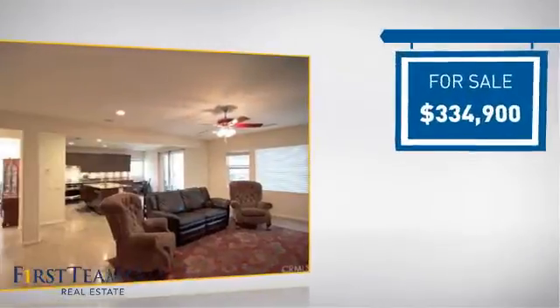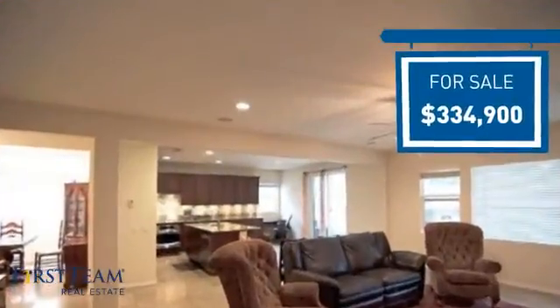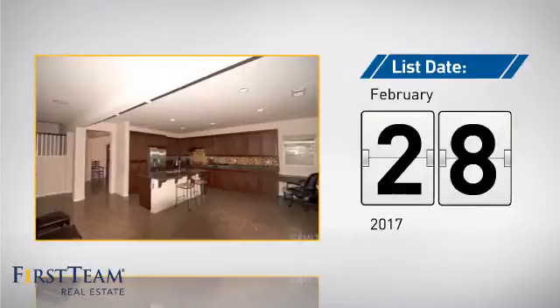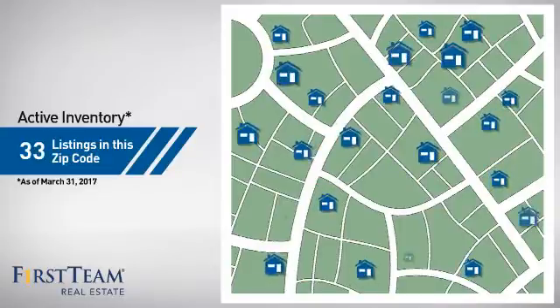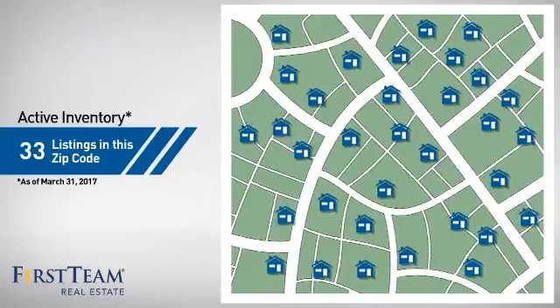Currently listed at just over $325,000, it's been on the market since February. Wondering how it stacks up against the competition? There are now just over 30 homes on the market within this zip code.